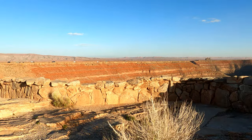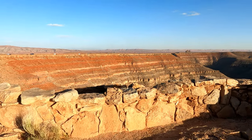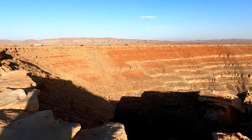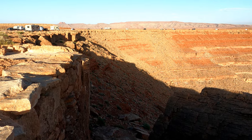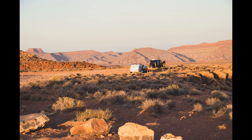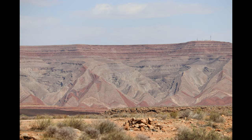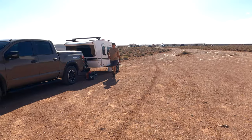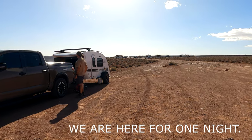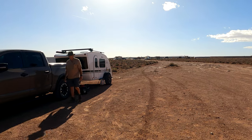Before I came here, I read somewhere that there were like eight or nine camping spots. Seems to me like there's a lot more than that. I don't know if you can see the colors in those mountains over there — a lot of red tones, red and gray. There's no water here, no electricity, but there is a vault toilet, and I will say that's got to be about the cleanest vault toilet that I've ever seen.